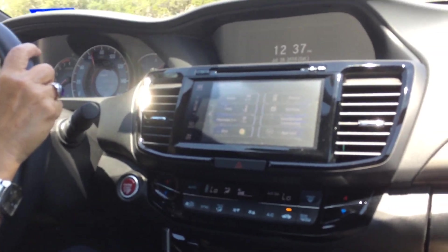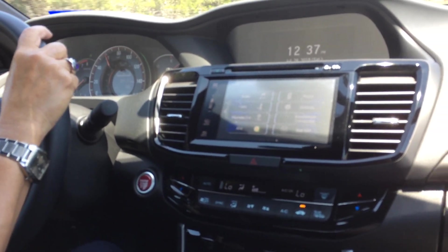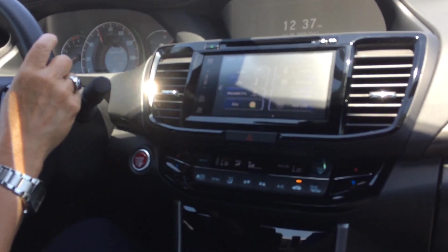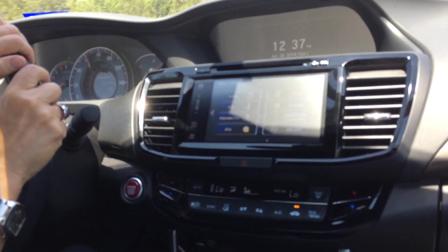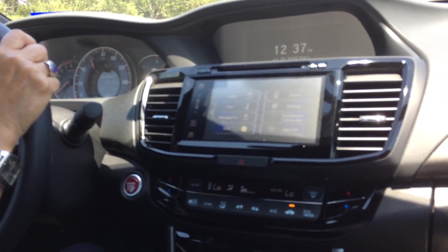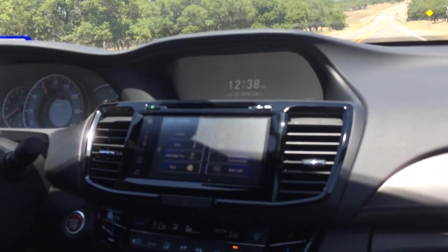This car does not have navigation built in, but we both have iPhones and Google Navigation works just fine. I don't need to see the streets on the screen as I'm driving. The Google lady — or man, whatever voice you choose — tells you exactly where to go, where to turn, and how many feet to the next turn. Works for me, so I don't really see any point in built-in navigation.